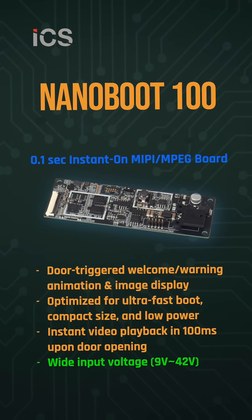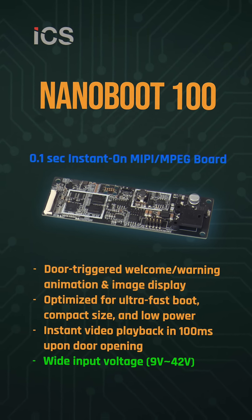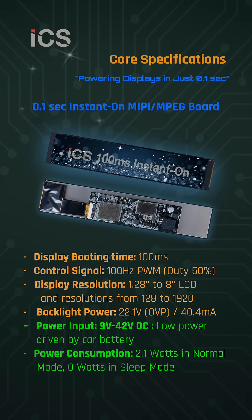Introducing ICS NanoBoot 100, a breakthrough in ultra-fast display technology. This 0.1-second instant-on MEP MPEG board is engineered for lightning speed activation, uncompromising reliability, and broad application versatility.